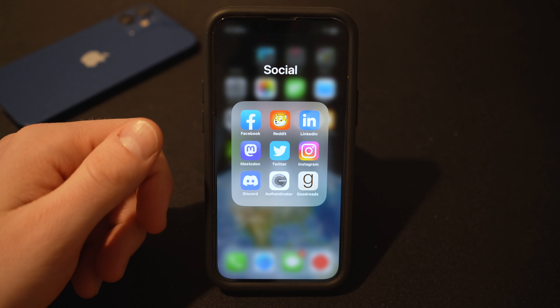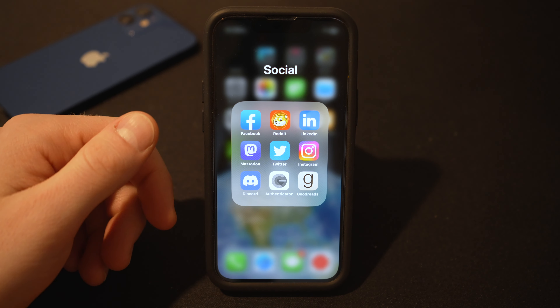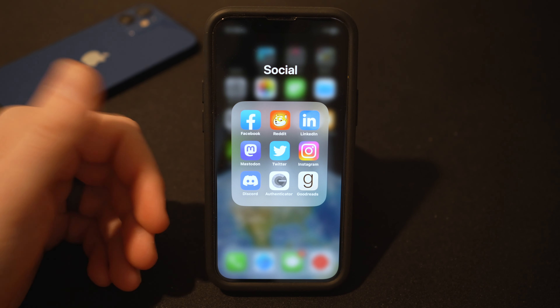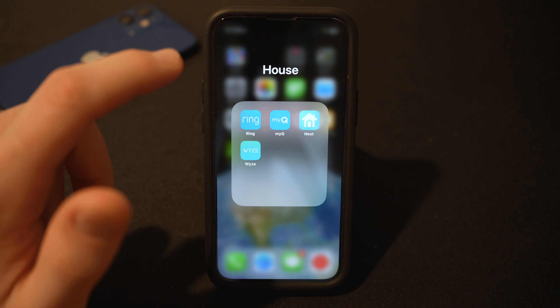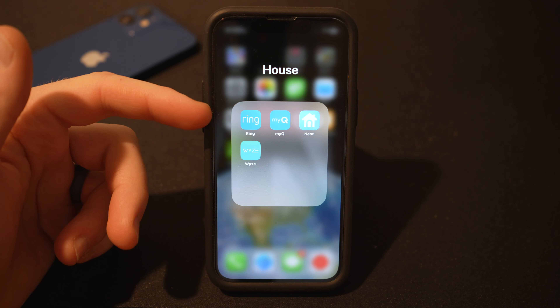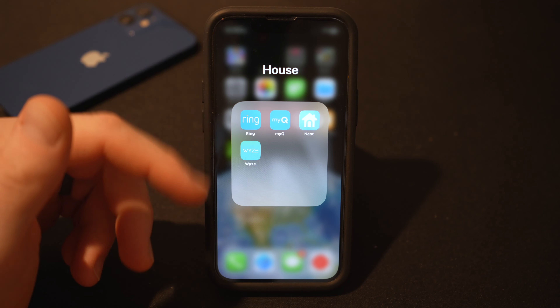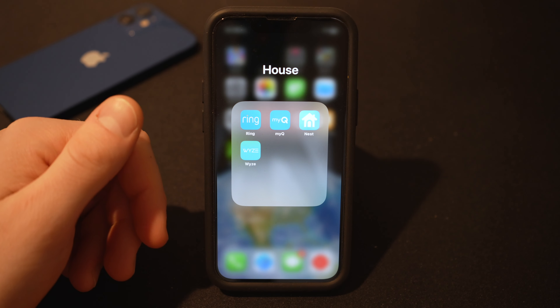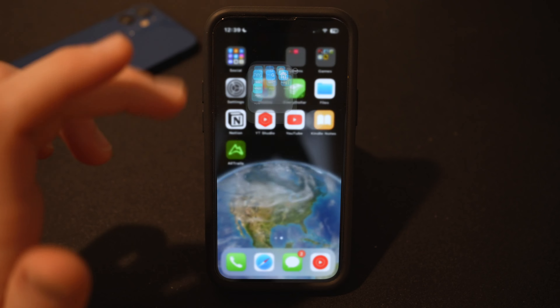I have my Google Authenticator app because I'm constantly getting logged out of Facebook and need to log back in for work. And Goodreads, so I can keep track of what I'm reading and what other people are reading, linked to my Kindle. The house folder has Ring for the doorbell, MyQ which is our garage door opener so I can open and close it, Nest so I can control the thermostat, and Wyze to see a couple of the security cameras around the house.